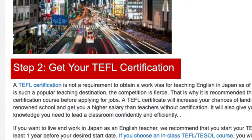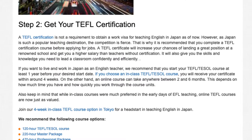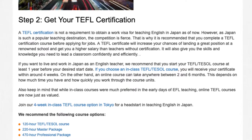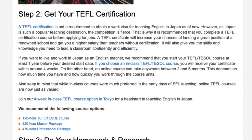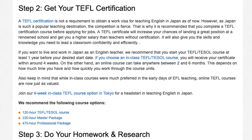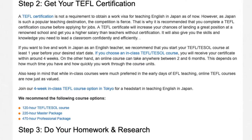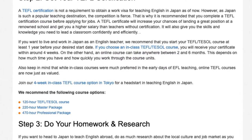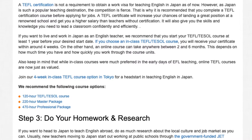Step 2: Get your TEFL certification. A TEFL certification is not a requirement to obtain a work visa for teaching English in Japan as of now. However, as Japan is such a popular teaching destination, the competition is fierce. That is why it is recommended that you complete a TEFL certification course before applying for jobs. A TEFL certificate will increase your chances of landing a great position at a renowned school and get you a higher salary than teachers without certification.